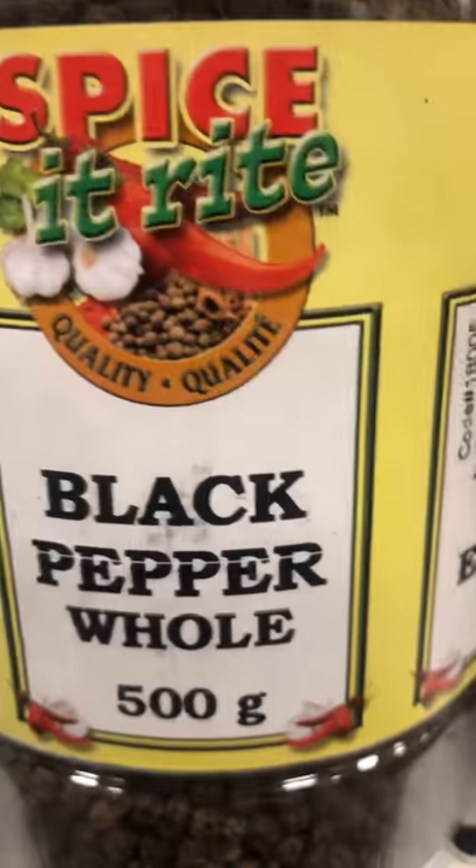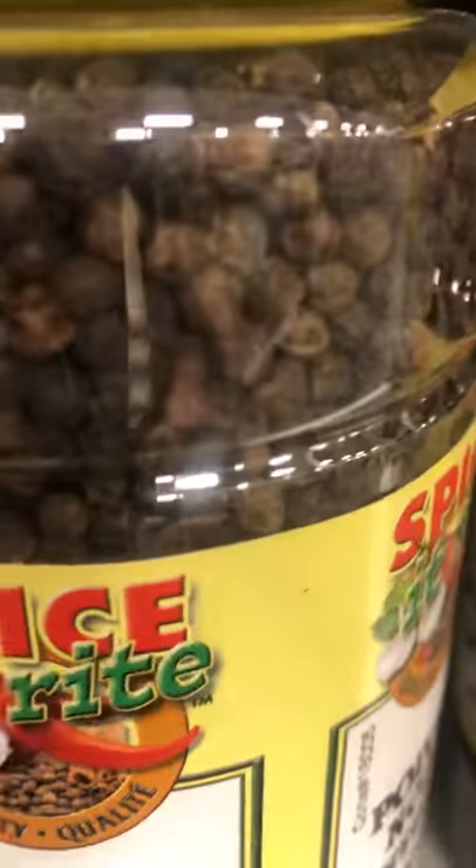Here we have black pepper whole — this is what it looks like.